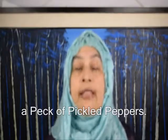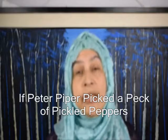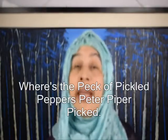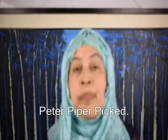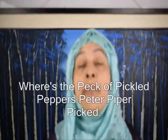Number four: Peter Piper picked a pack of pickled peppers. A pack of pickled peppers Peter Piper picked. If Peter Piper picked a pack of pickled peppers, where's the pack of pickled peppers Peter Piper picked?